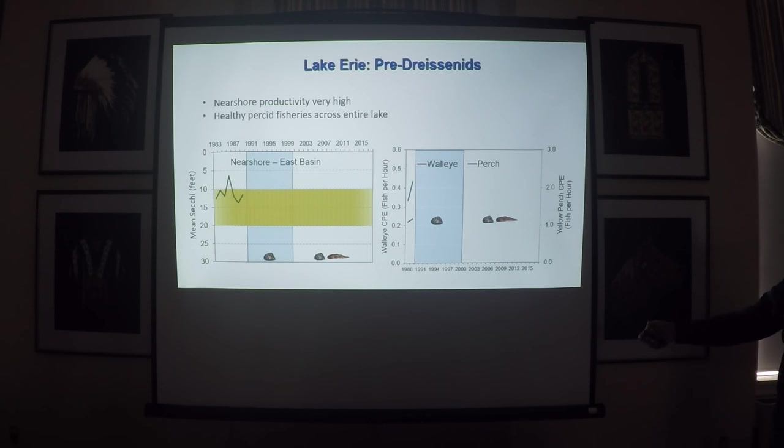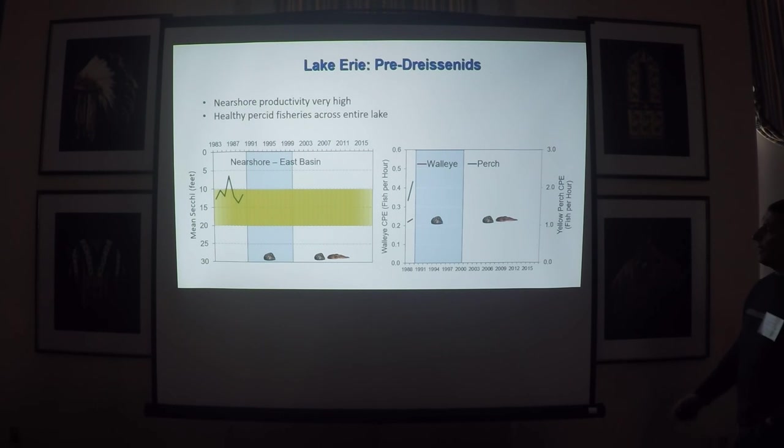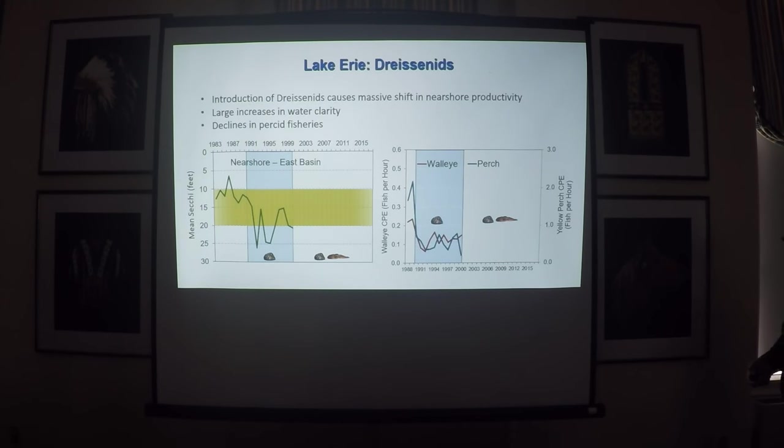Notice that the scale goes from shore to deeper water, so shallower is at the top. More productive is high, less productive is at the bottom. And in response to that, if you look at walleye and perch — very short time frames here — there were pretty good fisheries compared to what you're going to see coming up in the dreissenid period.